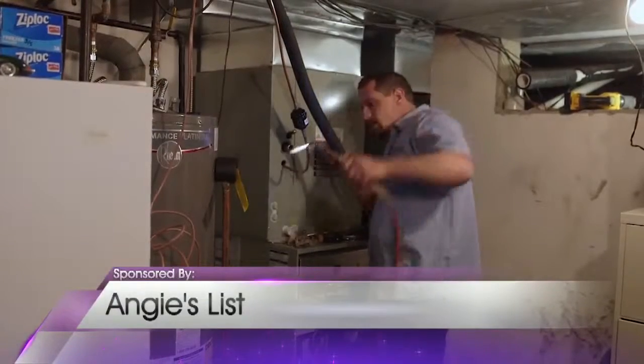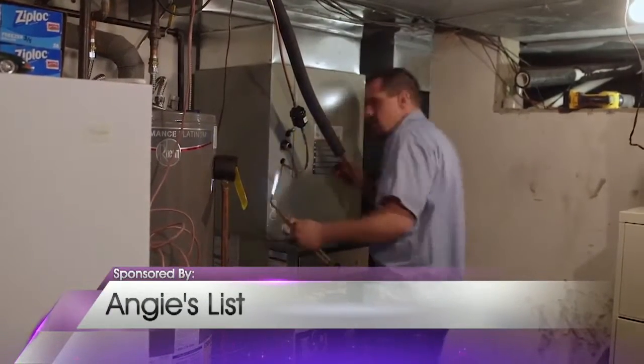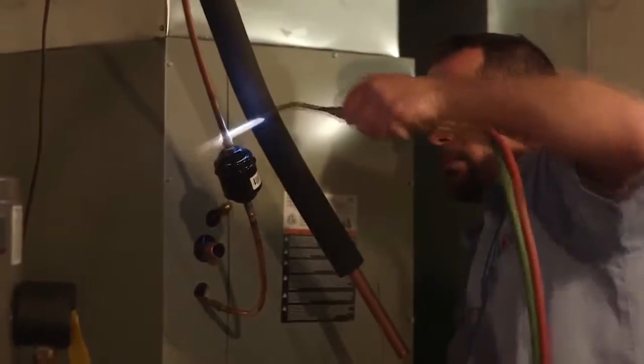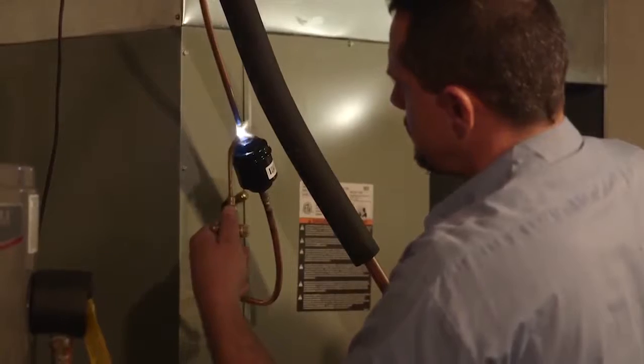Do you know your seasonal energy efficiency ratio? The SEER number on new HVAC systems now needs to be 14 instead of 13 in much of the country. If you install a 13-SEER unit where a 14-SEER is required, you've violated state code and your manufacturer's warranty could be voided.